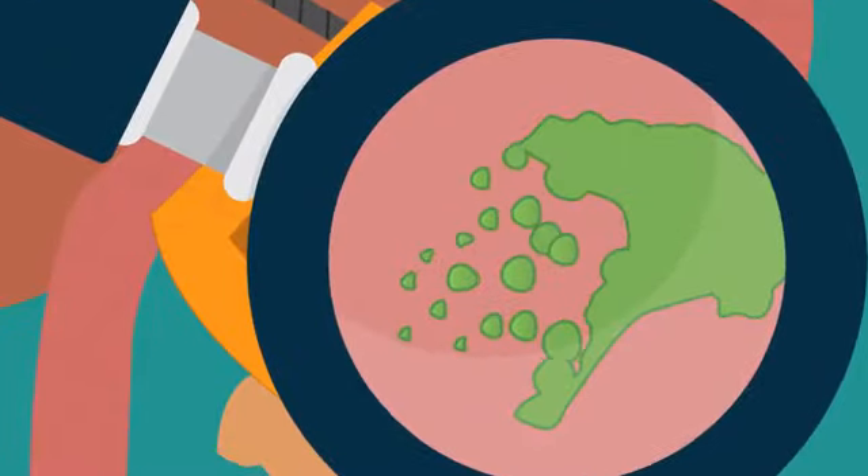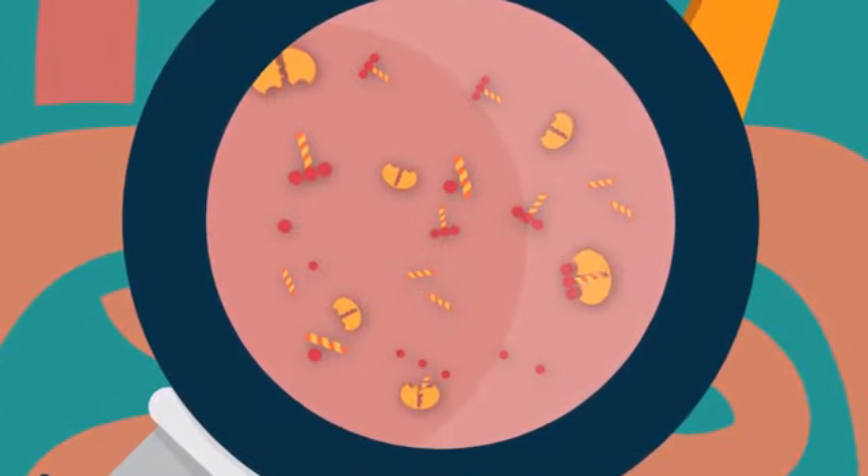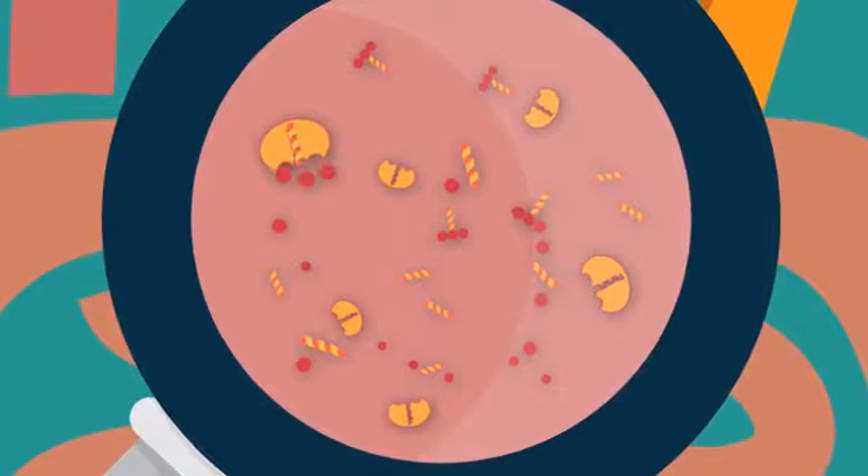Taking digestive enzymes will help your patients unlock more nutrition from their food, prevent that heavy, bogged-down feeling after a big meal, and keep them from developing food sensitivities.